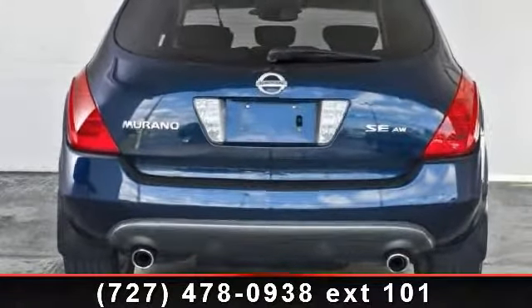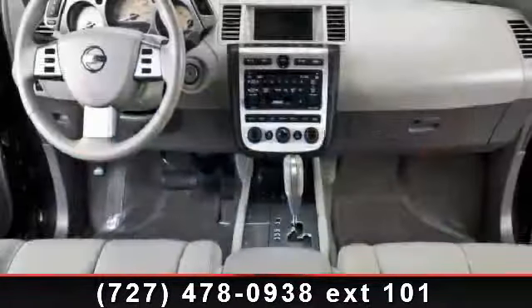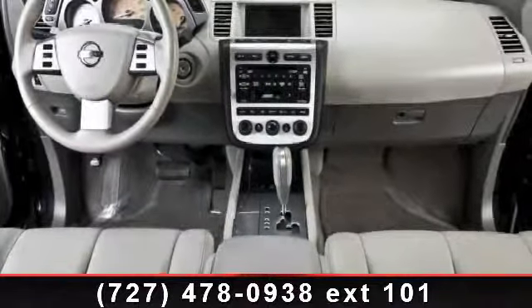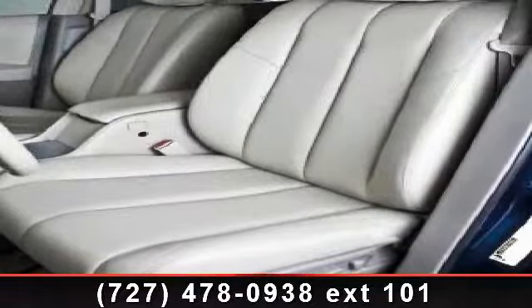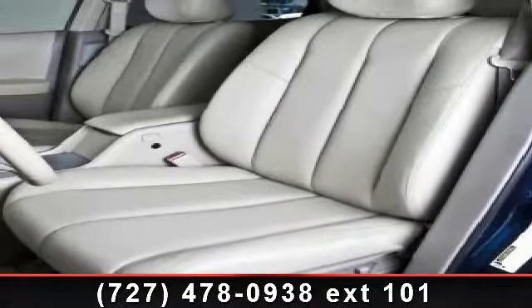Intermittent wipers, rear reading lamps, passenger illuminated visor mirror, and cruise control. This car won't be available much longer — call now to schedule a test drive at our dealership.